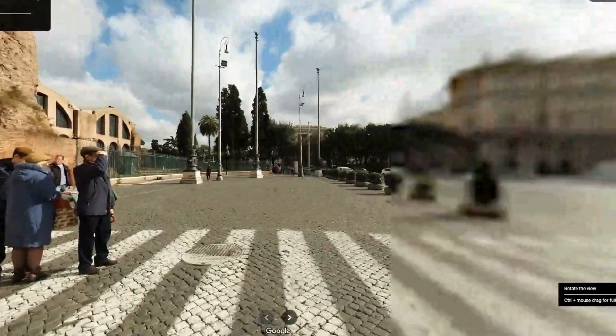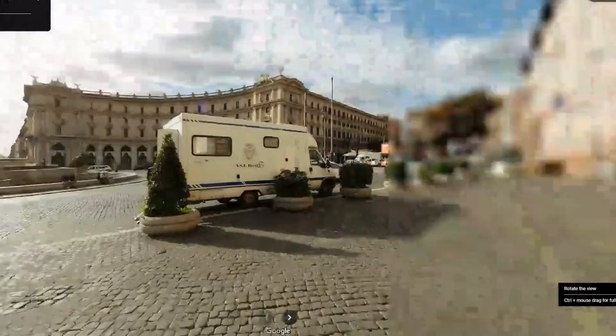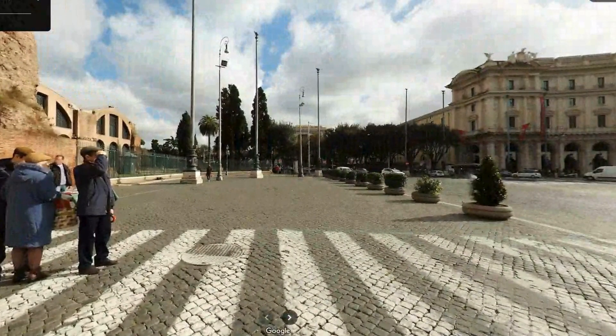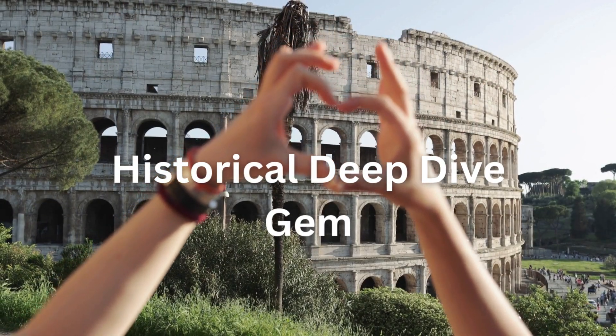This gives you the trust that you're getting an authentic, enriching historical experience, allowing you to connect deeply with the past without the distractions.